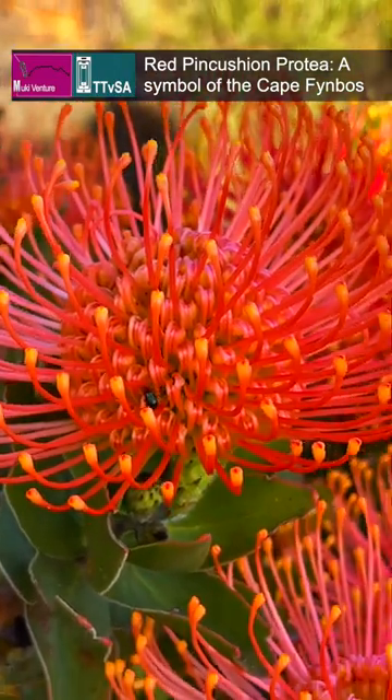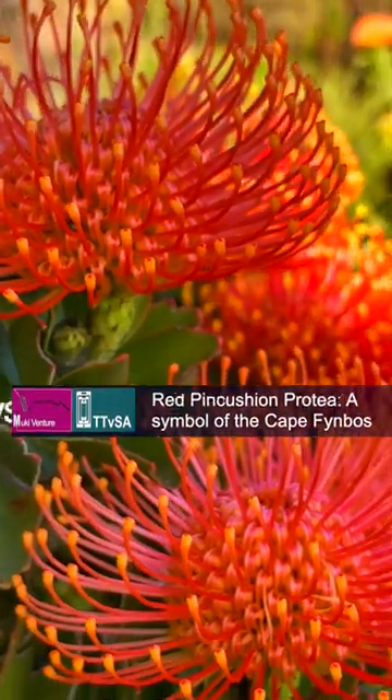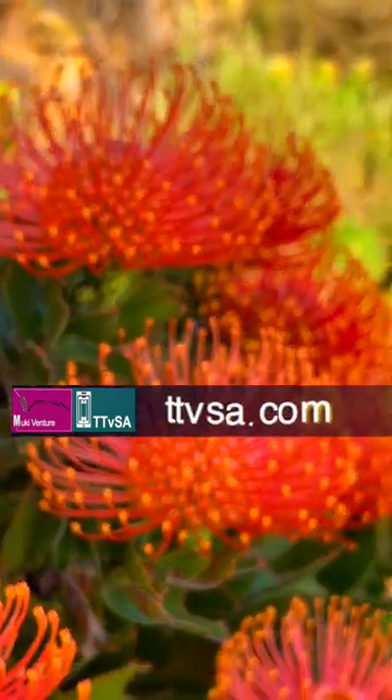For a truly unforgettable experience, a guided hike on Table Mountain is the perfect way to explore the unique beauty of the Red Pincushion Protea and Ornamental Pincushion.